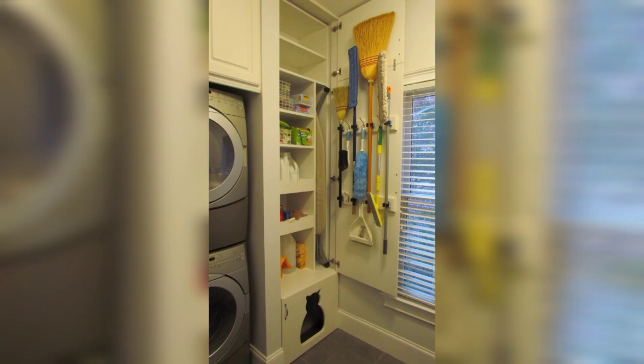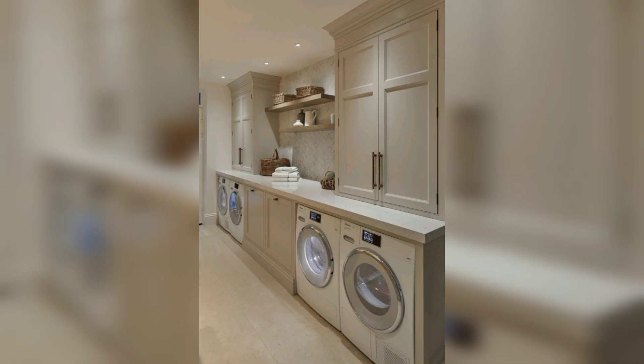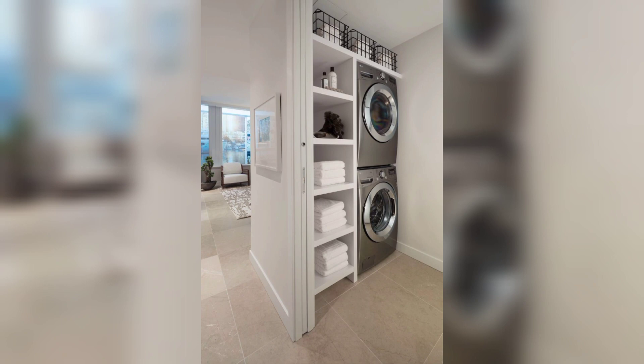6. Install pull-out shelves or drawers. Maximize the functionality of your laundry room cabinets by incorporating pull-out shelves or drawers. 7. Label and maintain. To maintain an organized laundry room, labeling is key. Use adhesive labels or a label maker to identify the contents of each container or bin. Even in a small laundry room, efficient cabinet organization can make a world of difference.